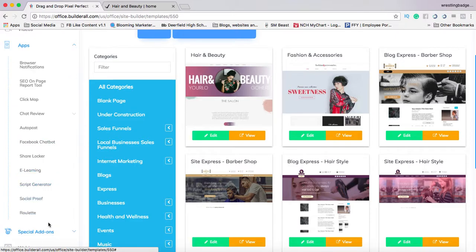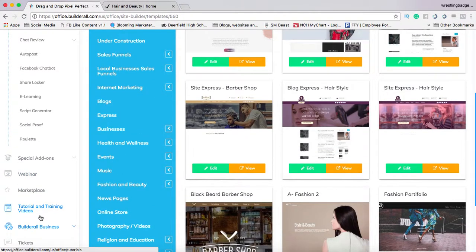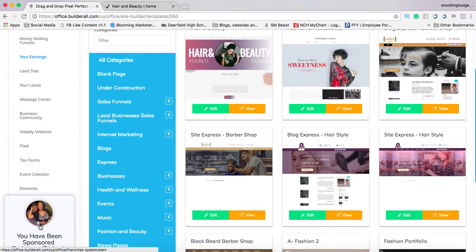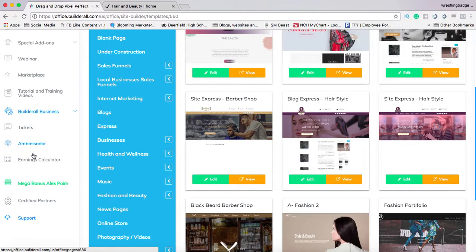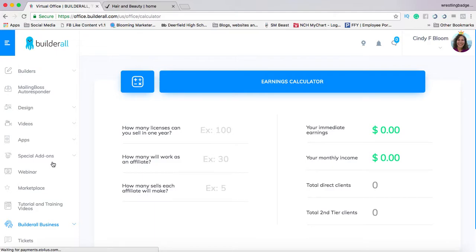Let's get into something that I find to be really exciting — the earnings calculator. Builderall costs $49.90 a month. That's the only plan I deal with because it gives you everything that you need in unlimited amounts. I've heard that in the future this price is going to go up, but if you get in now and purchase it, you're going to be grandfathered in at the $49.90, which I highly recommend.